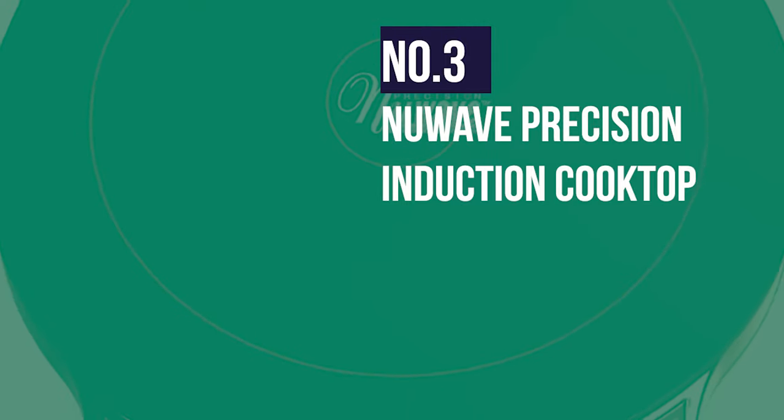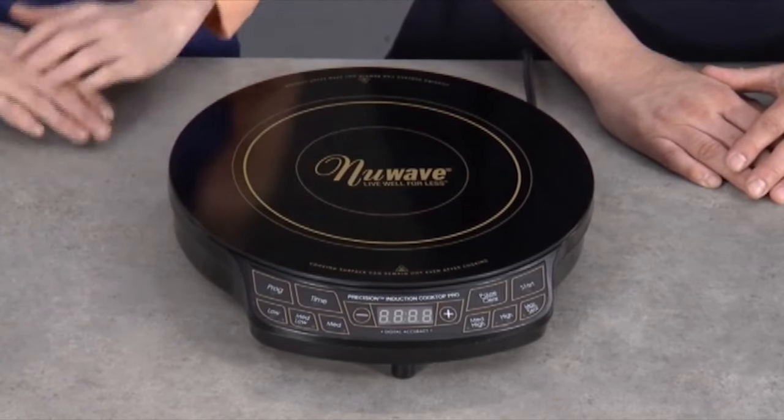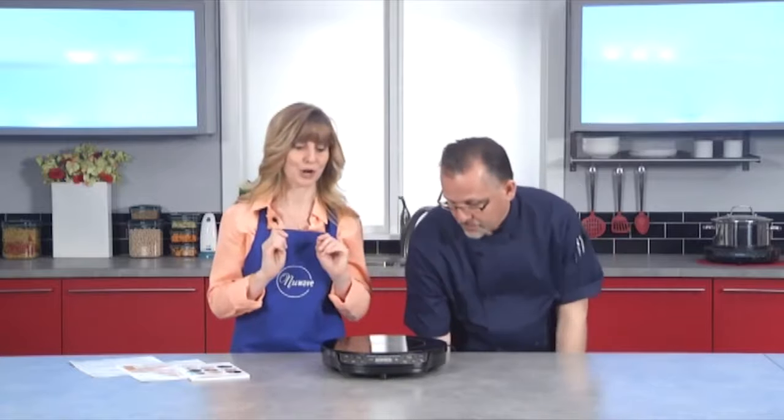Number 3: New Wave Precision Induction Cooktop. It's the fastest to heat. If you're willing to pay a slightly higher price for your portable induction cooktop, you can have even greater ease in the kitchen thanks to the New Wave PICS Rapid Heating. It can bring water to a boil in as little as 2 to 3 minutes.